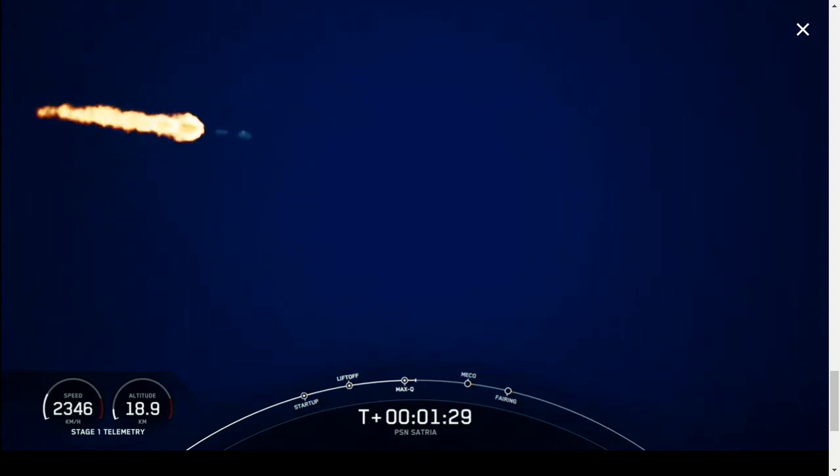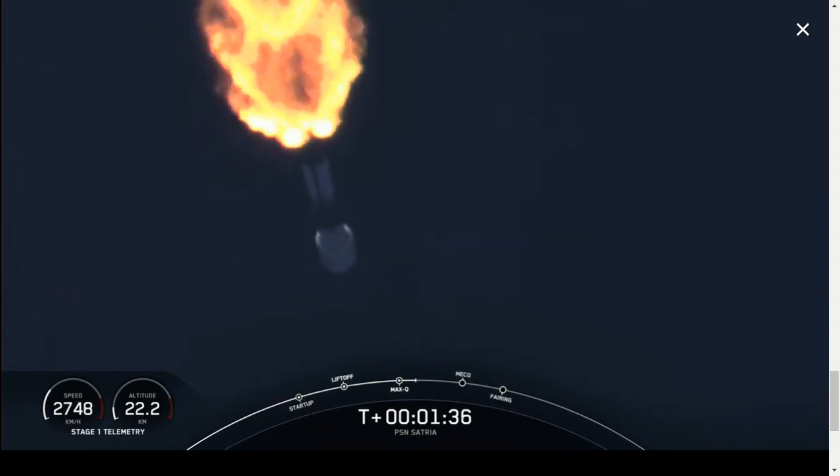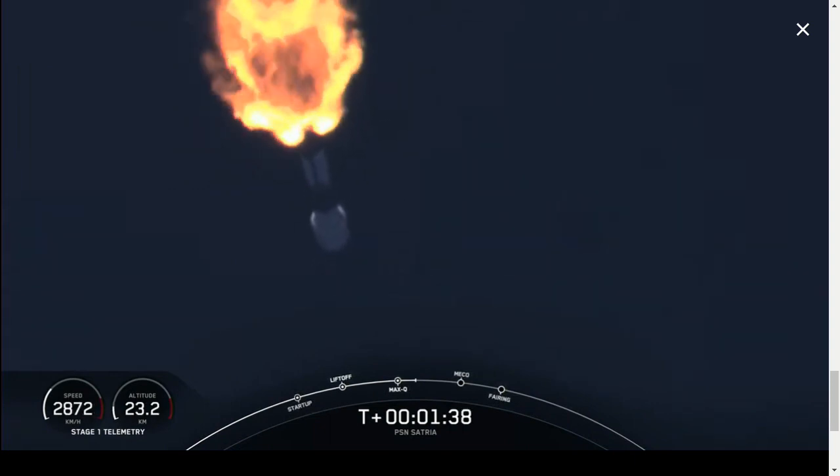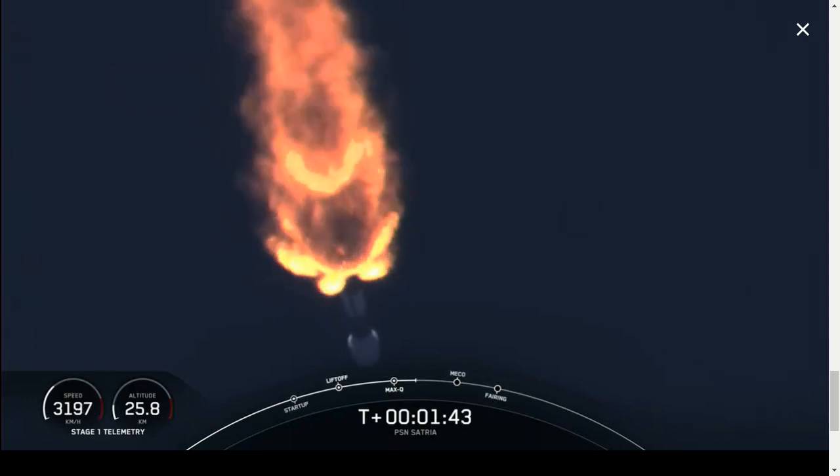Main engine cutoff, or MECO for short, is where all nine Merlin 1D engines will shut off to slow down the vehicle in preparation for the next event, stage separation, or stage SEP for short. That's where the first stage booster will separate from the second stage.